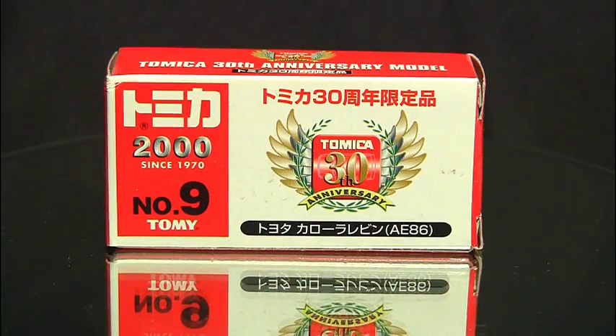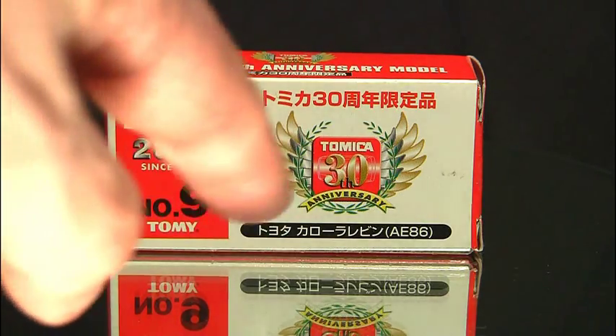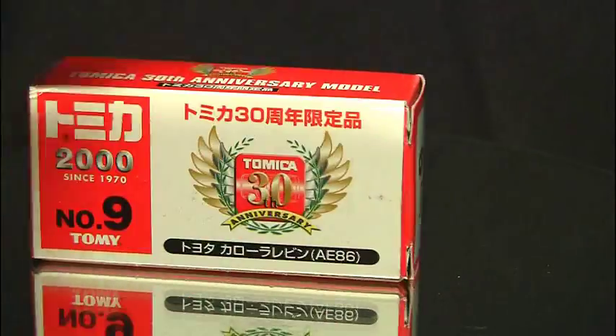What's up guys, it's Chachapower here to do a review on the 30th anniversary model of the number nine Tomica, which actually says it's the AE86 — the chassis designation for a Toyota Corolla, Trueno, or Levin. So even though the box doesn't show it in English anywhere, you'll know by that.